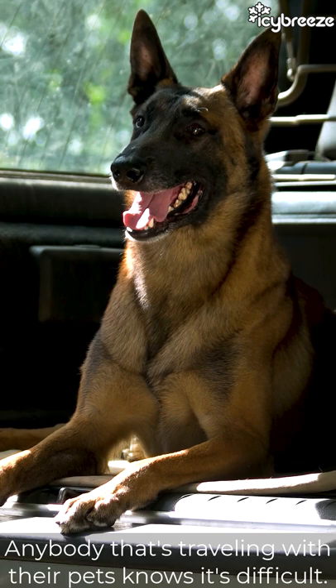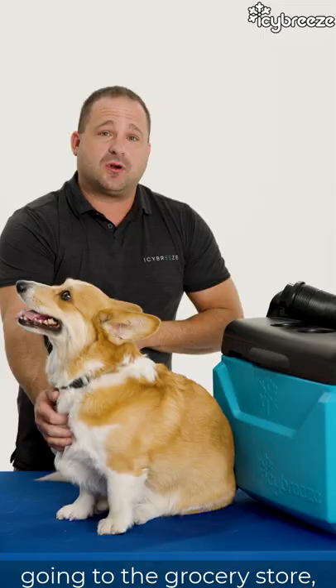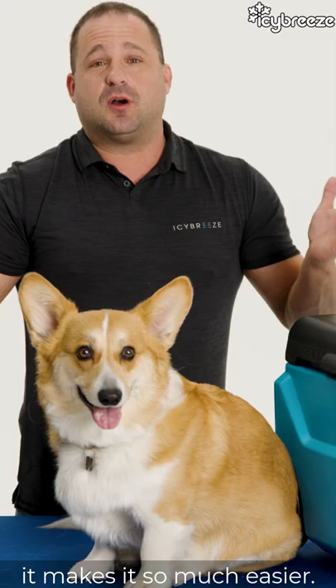Click below on the link. Go to icbreeze.com to check out our portable air conditioner. This makes traveling with your pet, going to the grocery store, anything that you do outdoors in the heat, it makes it so much easier.